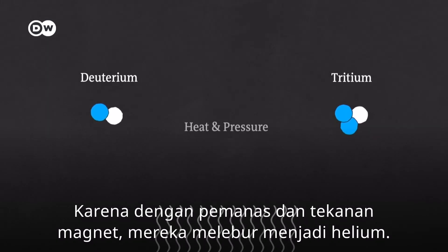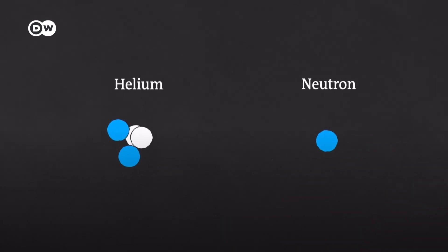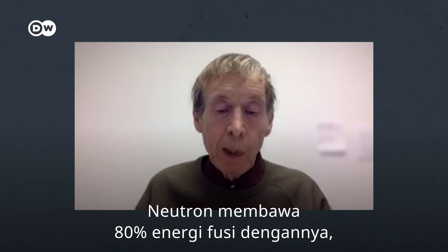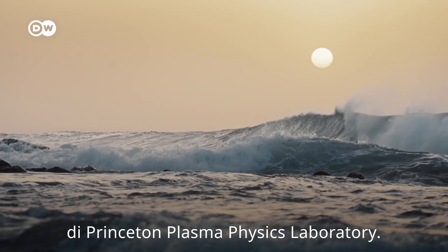The deuterium and tritium inside get super hot and become plasma. Because of the heat and the magnetic pressure, they fuse into helium. The reaction releases an energetic neutron. The neutrons are carrying 80% of the fusion energy with them, and they slow down on the lithium, also producing heat. This is Daniel Jaspe, a retired research physicist who worked for many years at the Princeton Plasma Physics Laboratory.